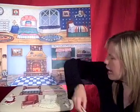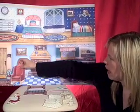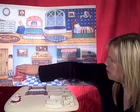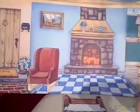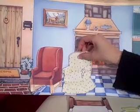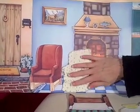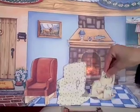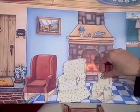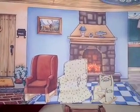The daddy bear had a big square chair that he liked to sit in. And the mama bear had a medium-sized comfy chair that she liked to sit in. And the tiny baby bear had a tiny chair that he liked to sit in.